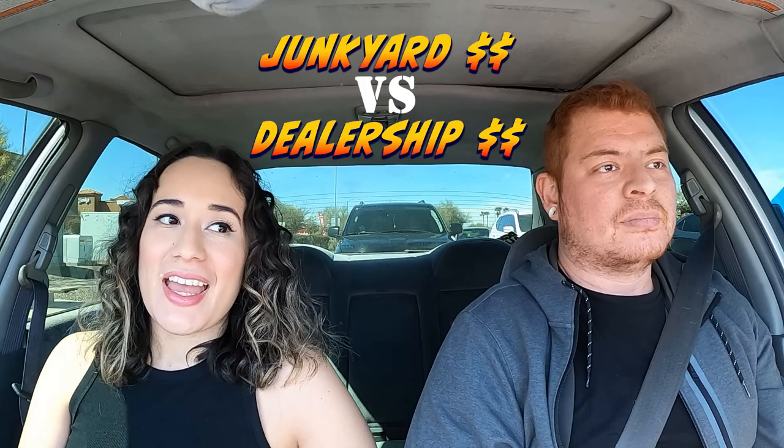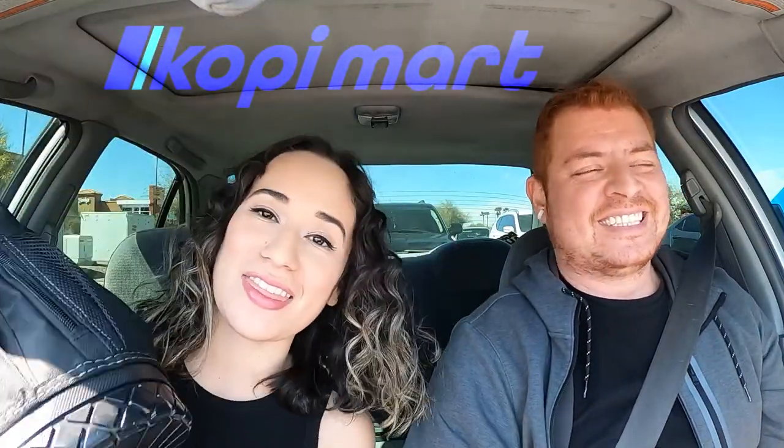Welcome back to Garage 23. It's been a while since we've gone to the junkyard, so that's what this video is about today. If you haven't seen our other junkyard videos, stick to the very end so you can see junkyard prices versus the dealership. We're also going to the junkyard to try out our new backpack we got from Joey — very thankful to our thoughtful friend Joey from Copymart.